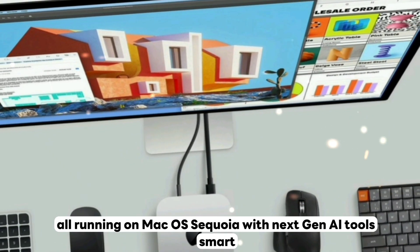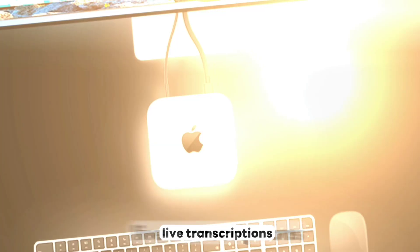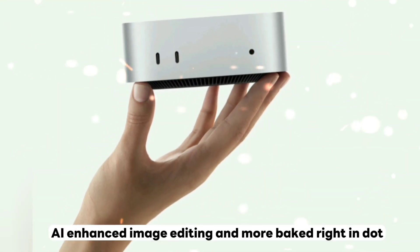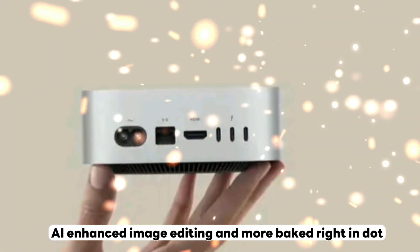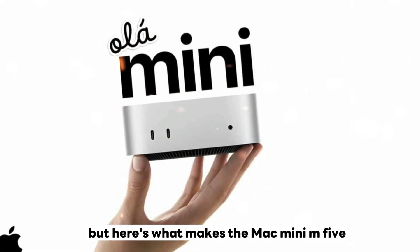You can drive up to three 6K monitors like it's light work. It's all running on macOS Sequoia with next-gen AI tools — smart summaries, live transcriptions, AI-enhanced image editing and more baked right in.